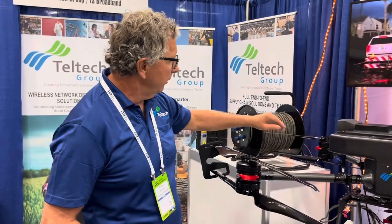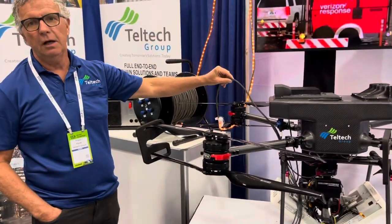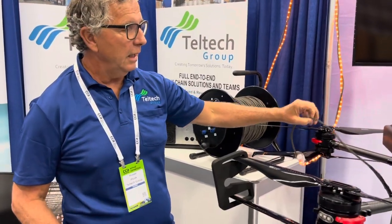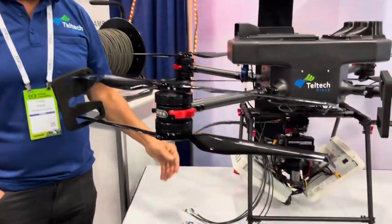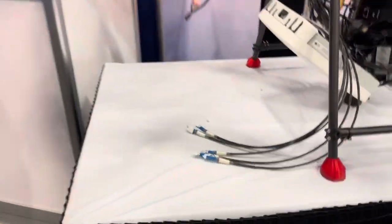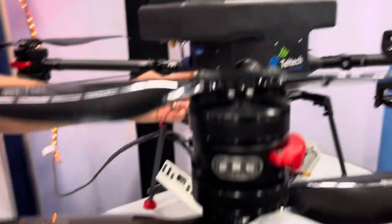The concept is it runs on this tether, and this tether allows it to stay aloft indefinitely. Inside this tether is enough copper to power the drone and keep it in flight, as well as power the payload. Also inside this tether are six strands of fiber optic — one of which is for control, and five are payload strands.